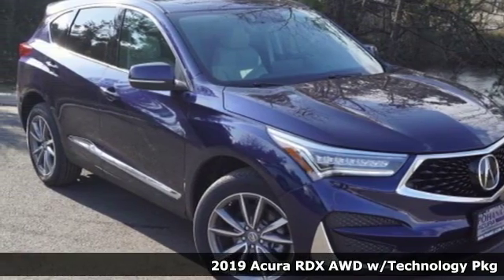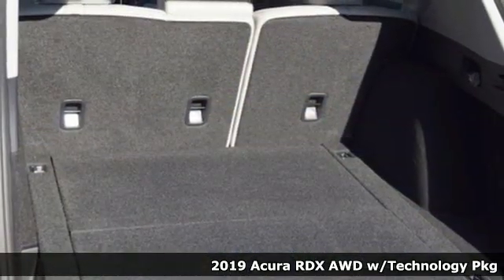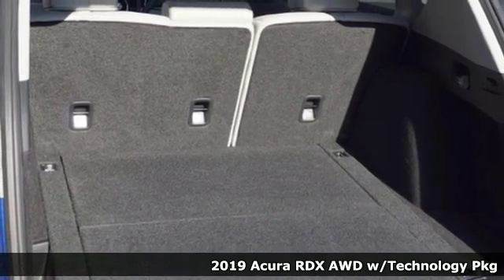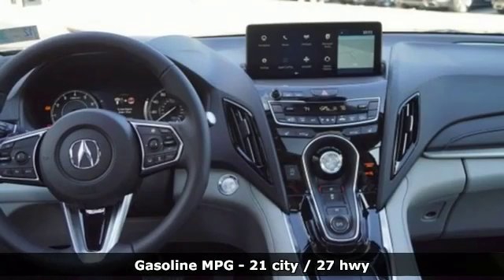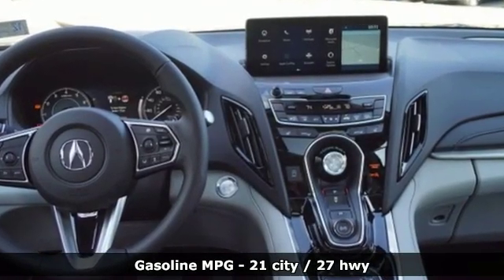It's a new 2019 Acura RDX. This RDX provides the room and safety you need with the aggressive styling, power and efficiency you crave. It comes with the features you need and better yet want.